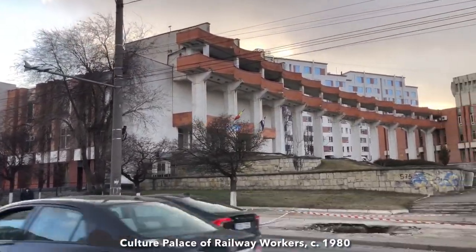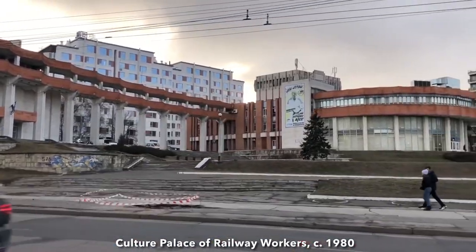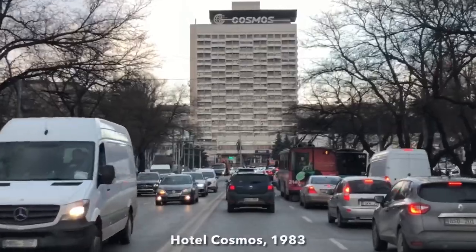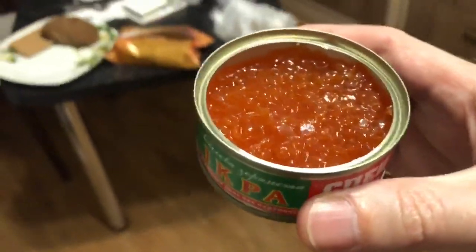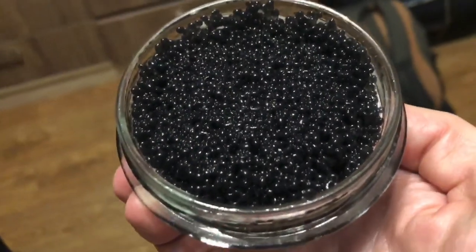The Palace of the Railway Worker, if I remember correctly. Cosmos Hotel. Ukrainian caviar and Russian caviar.